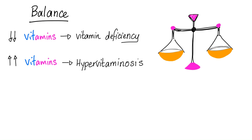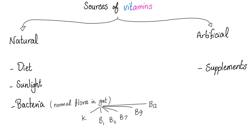Too little vitamins gives you vitamin deficiency; too much vitamins gives you hypervitaminosis — both are bad. Sources of vitamins are natural and artificial. Natural sources include diet, sunlight, and bacteria — the normal flora in your gut, which is a big story with vitamin K. Artificial sources include supplements.